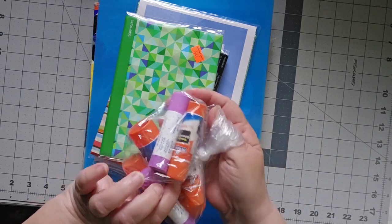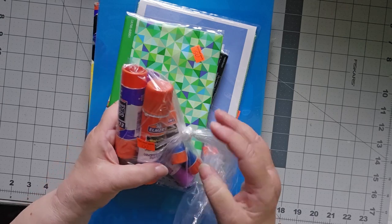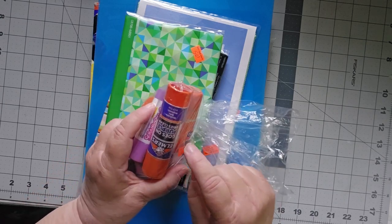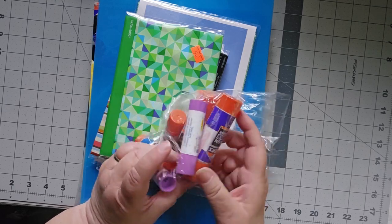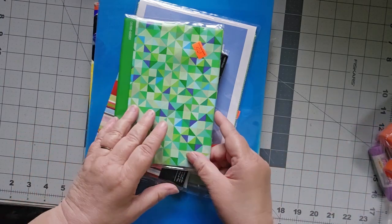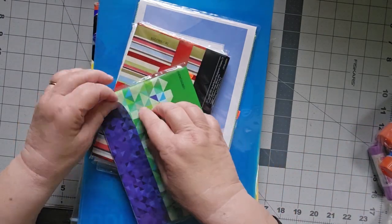So I found a whole bag of Elmer's glue sticks — the washable school glue, the purple kind that I use. If only one of these works, it's going to be great. It was 50 cents. I found these for 50 cents.